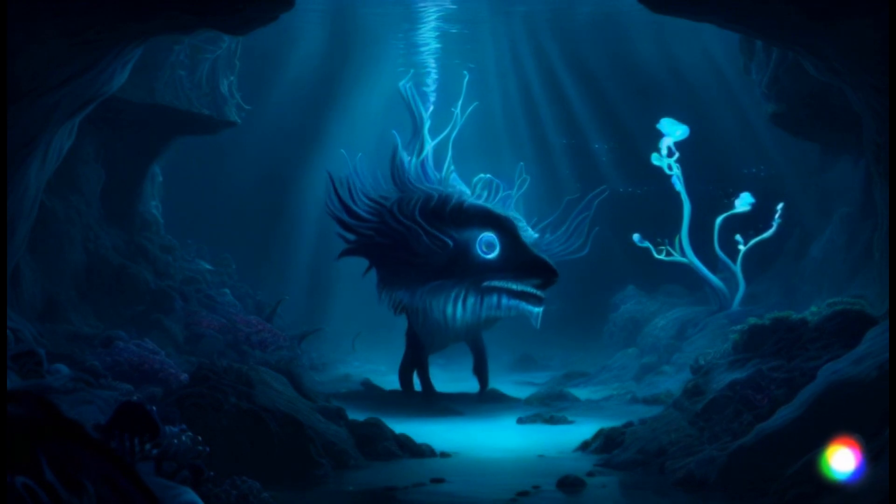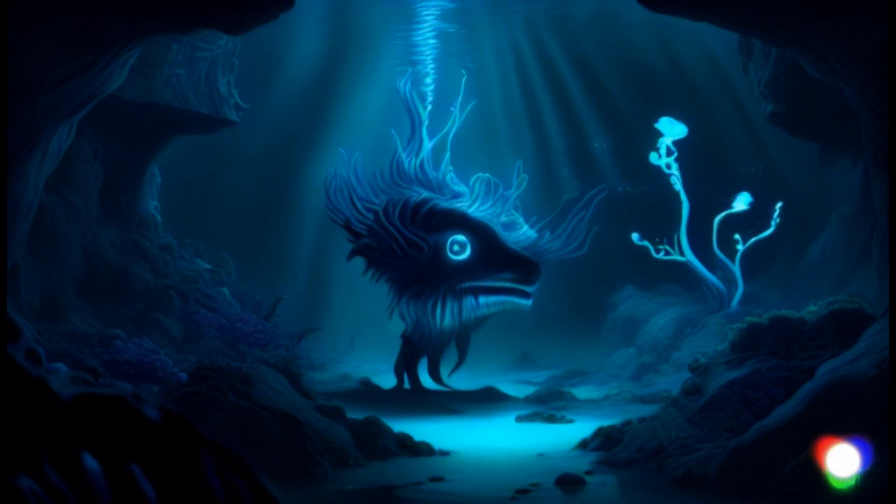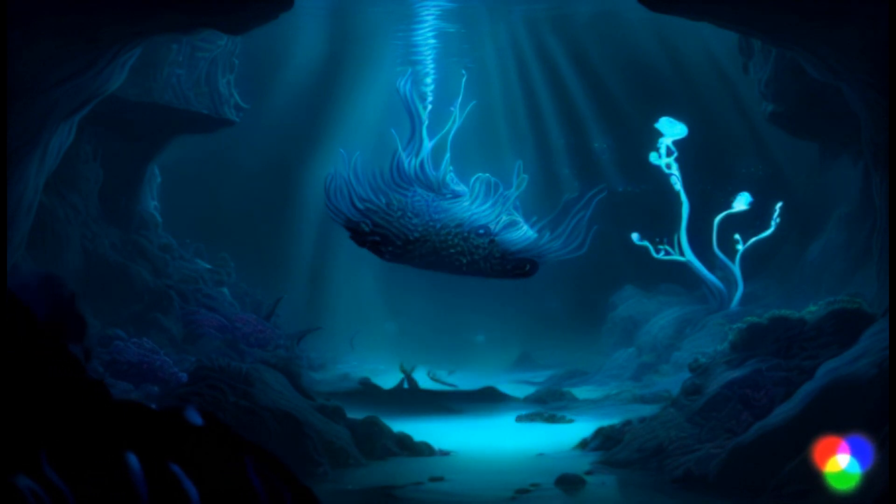Whoa, things get really deep down here. These creatures make their own light to find friends or fend off foes. It's like an underwater fireworks show.